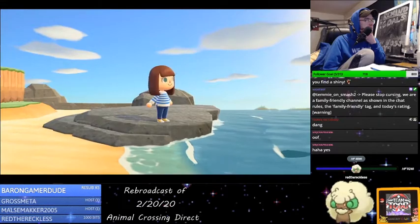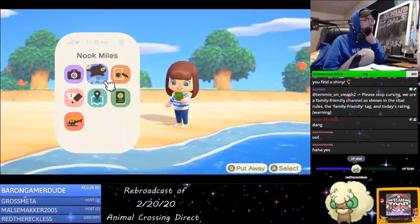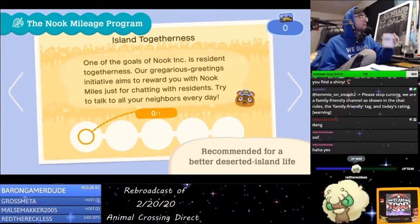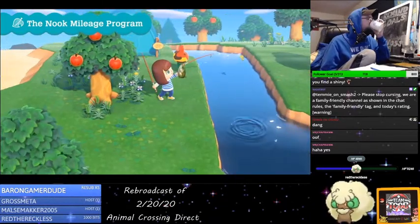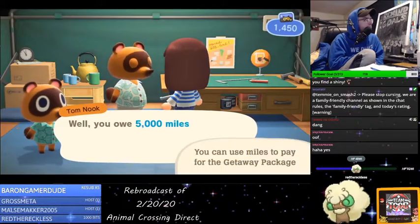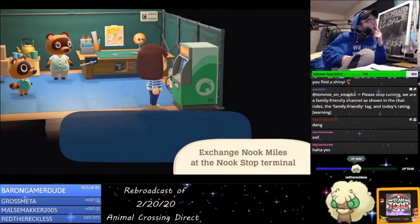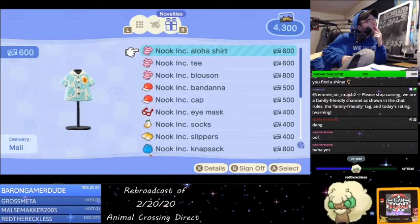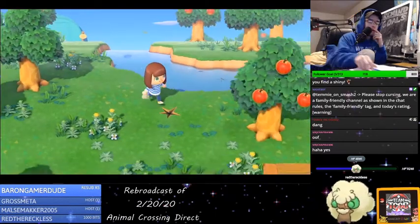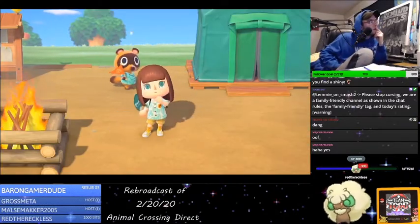Since this is likely your first time on a deserted island, we're offering guidance and inspiration through the Nook Mileage Program. They're great for when you're looking to participate in some activities and you're in need of some recommendations. So it's like a challenge thing. As you have these experiences, you'll build up miles. The miles you save up can be used to pay off the cost of the getaway package, and they can eventually be exchanged for in-game rewards at the Nook Stop Terminal in Residence Services.